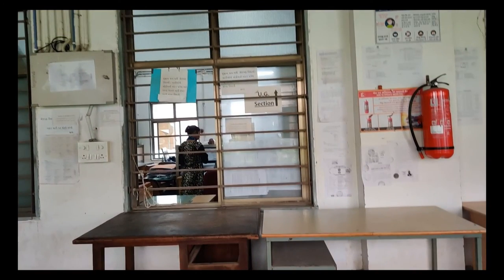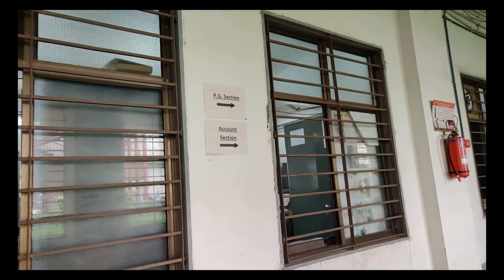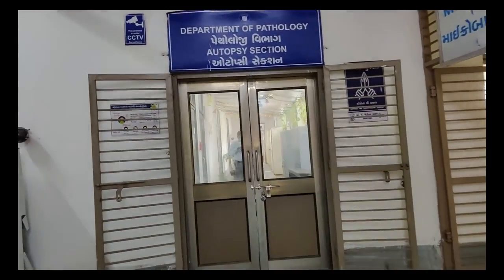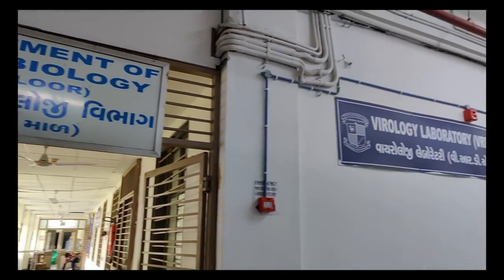This right here is the UG section window. Next from here is the PG section window, and after that we have the account section. Moving forward, right in front of us is the pathology department's autopsy section, and just adjacent to it is the microbiology department's VRDL laboratory, that is the virology laboratory.